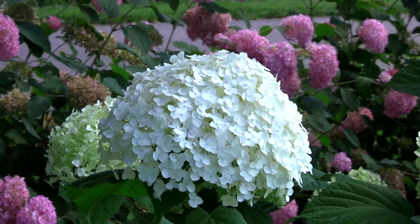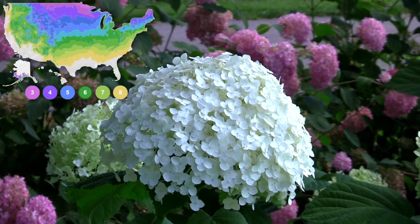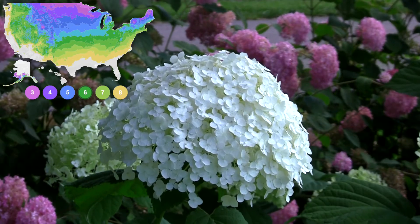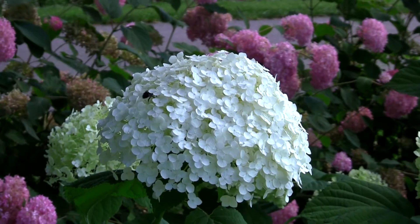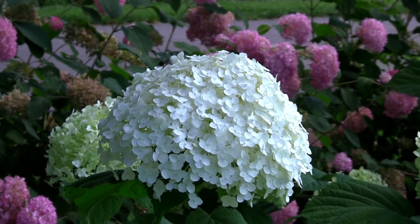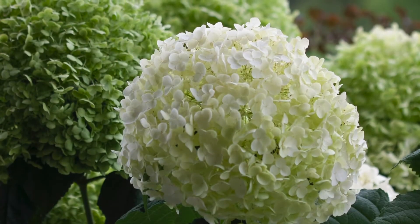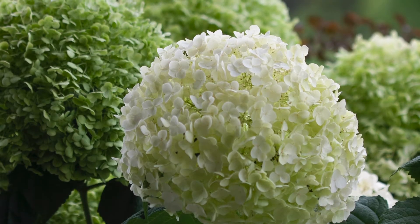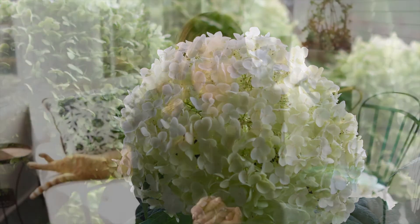It's also helpful that they're rated for zones three through eight, so they're incredibly winter hardy. They also make for a great cut flower — you can cut the blooms when they're bright white at their peak, or you can wait until they've started to take on a little of their late-season color, which is kind of a jade green.